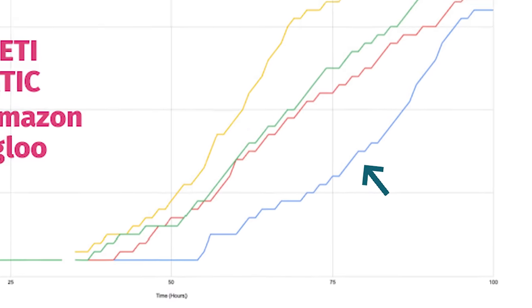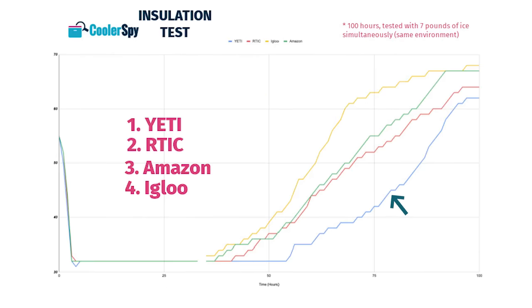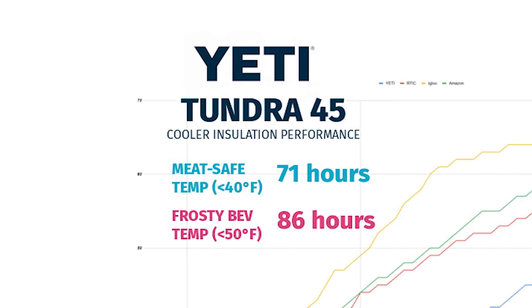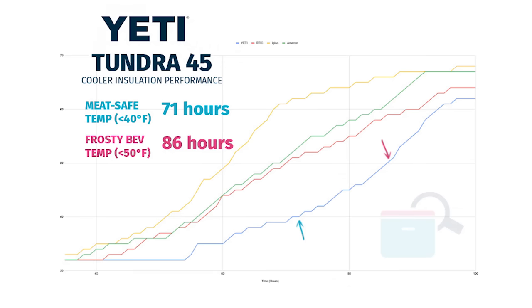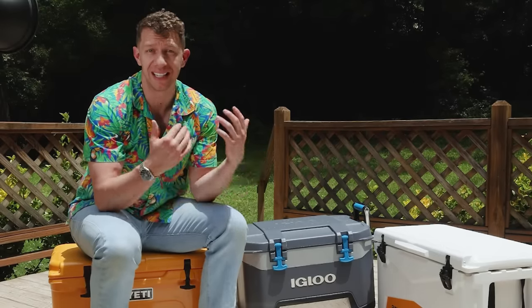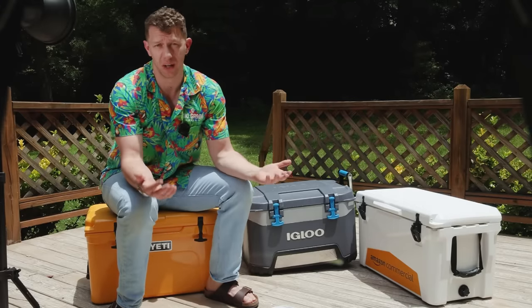In the graph on screen, the blue line represents the Yeti Tundra 45. As you can see, it performed much better than the other coolers in this test. The Yeti Tundra 45 held under 40 degrees for 71 hours, so you could definitely camp for two to three days and still hold your steak safely for the final night's dinner. I should also note that over Christmas, we ran out of room in the fridge and I stored meat for Christmas dinner in the Yeti Tundra for about 10 days — and there was still ice in the cooler, in my garage.